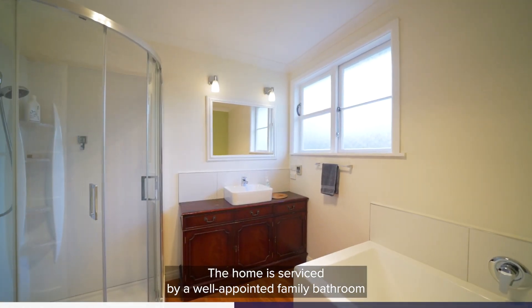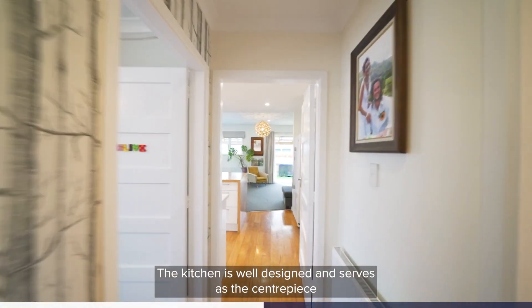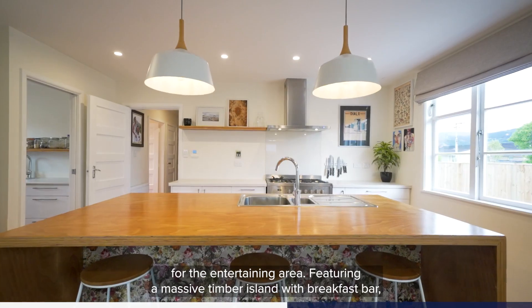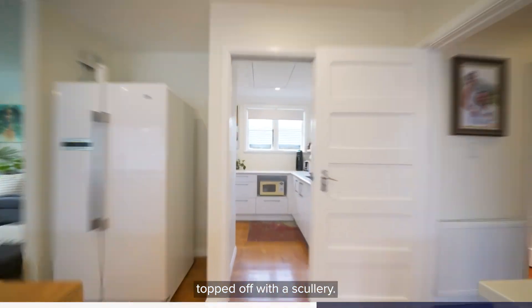The home is serviced by a well-appointed family bathroom with shower and separate bath. The kitchen is well designed and serves as the centrepiece for the entertaining area, featuring a massive timber island with breakfast bar, 900 gas stove, plenty of bench space and topped off with a scullery.